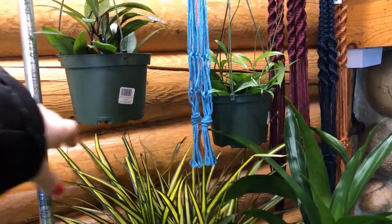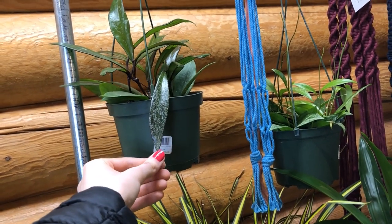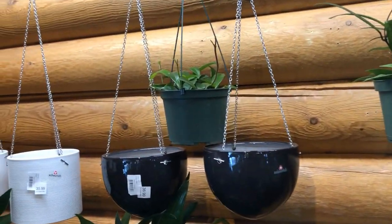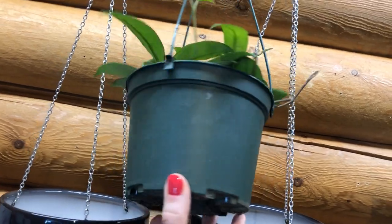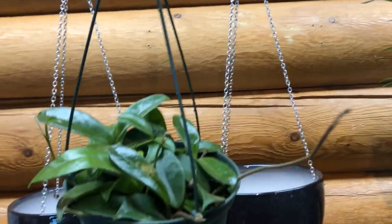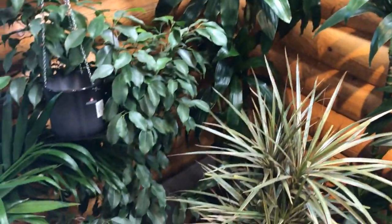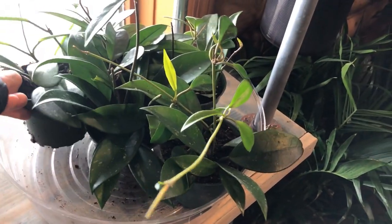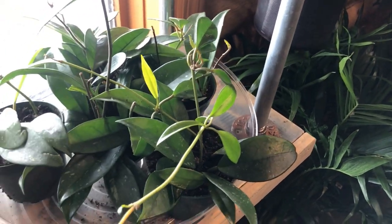Back here is where a bunch of the Hoyas are. Here is — I think it's Pubicalyx Splash — for $40 in a 6-inch hanging pot. That one has a lot of new growth. And I think this might just be Carnosa. Let's see... That says Hoya Pink Silver. Here are some smaller Hoyas in 4-inch pots for $16 — that's a pretty solid deal.